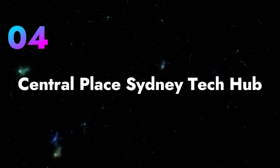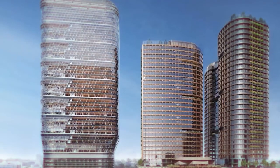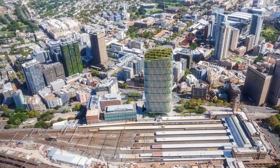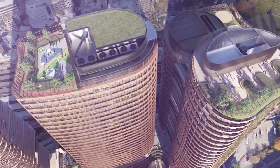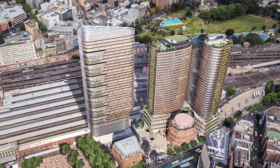Sydney is getting a new tech hub called Central Place Sydney, and it's getting a lot of money invested in it. It's right next to the busiest transport spot in Sydney and they're hoping it'll be as successful as places like Silicon Valley. The main part of this hub, called Central Place, already has $2 billion to make it happen.